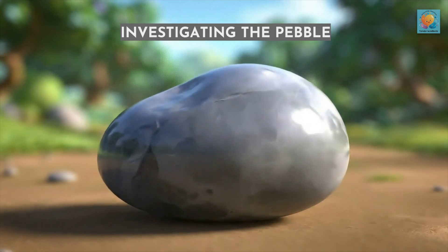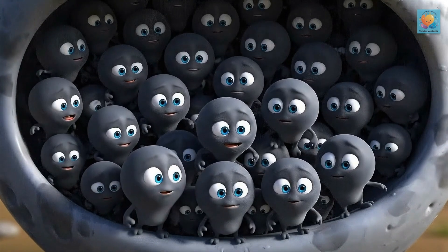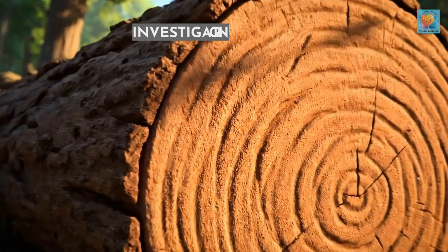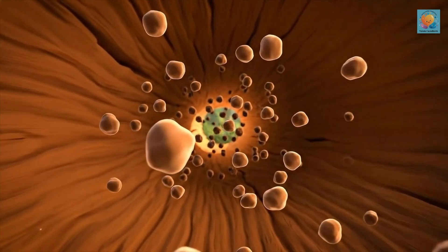Let's investigate our pebble. Its molecules are packed super tightly, which gives it a high density. But the log's molecules are more spread out. With more empty space, it has a lower density.